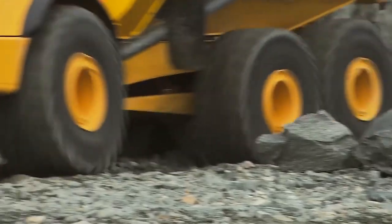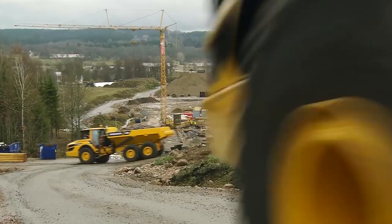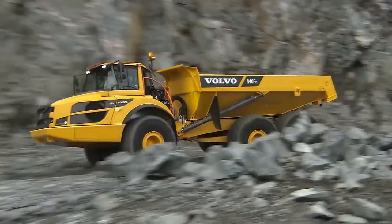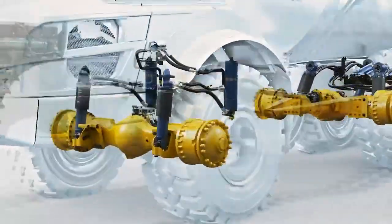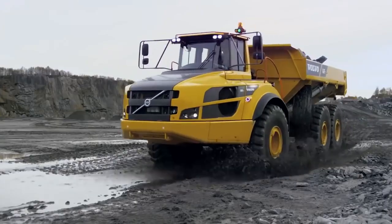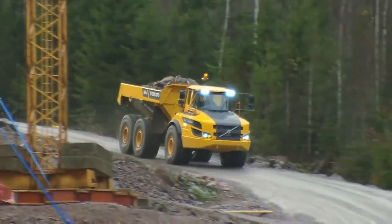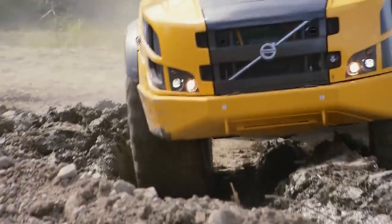The engine uses a unique technology to increase the efficiency of combustion of fuel, reducing fuel consumption and noise, and prolonging the service life. In the standard version, Volvo articulated trucks are equipped with automatic traction control systems. This model of the A40F is equipped with a new multi-stage braking system.